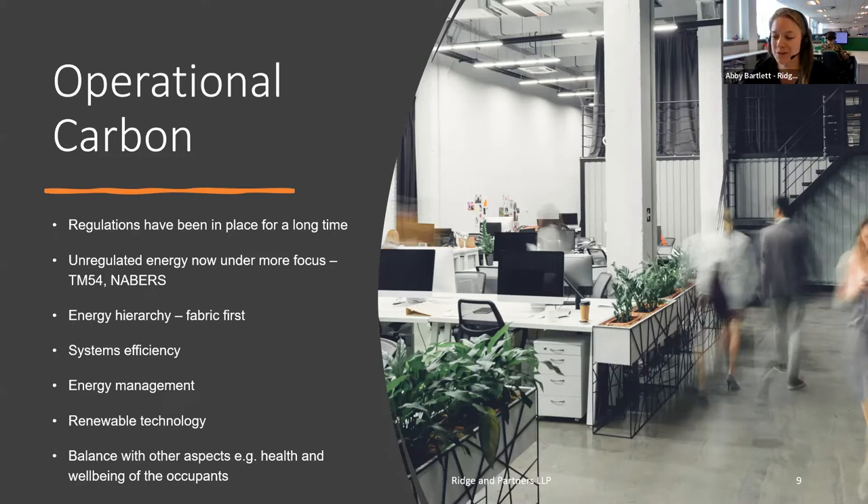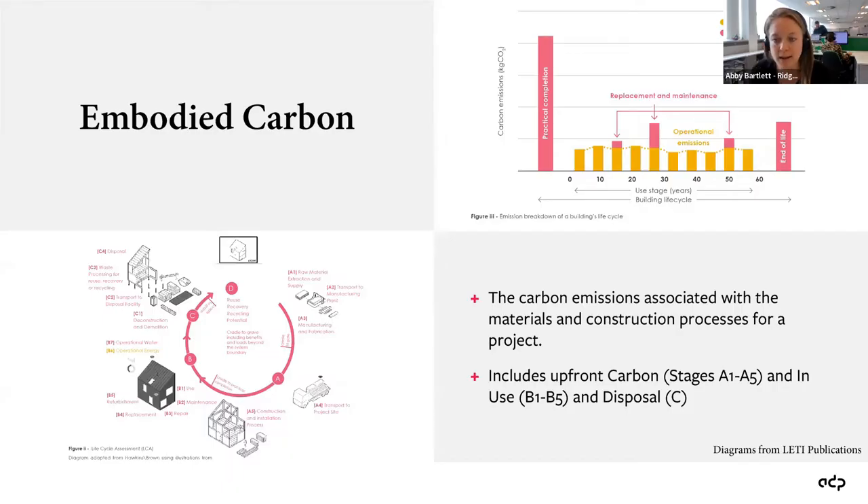I wouldn't be doing my job if I didn't flag the importance of balancing carbon considerations with other aspects of a building. You can have the most energy-efficient building you could possibly produce, but for true sustainability you need to think about other factors too — such as health and well-being of the occupants. It's all about striking a balance between those different areas to make sure you have a truly sustainable building.